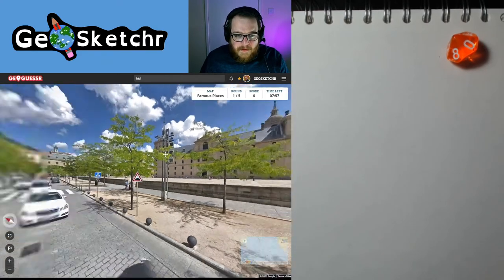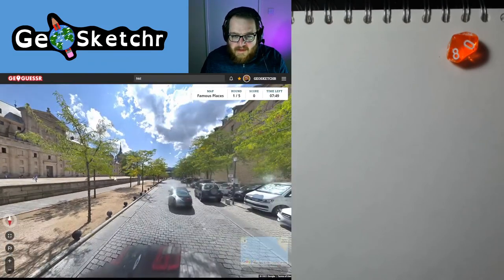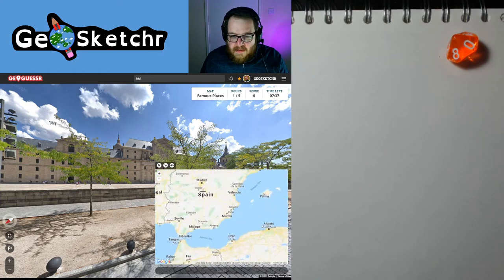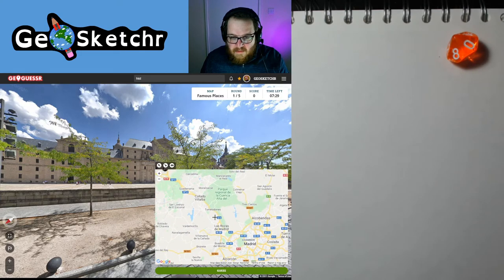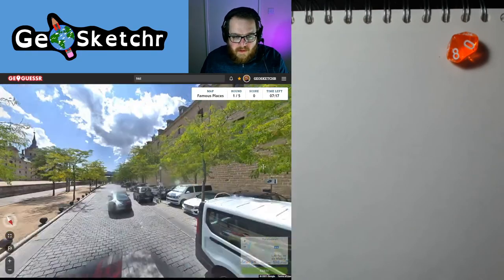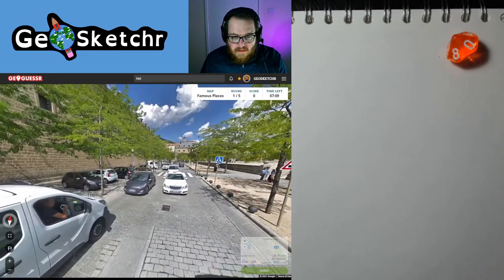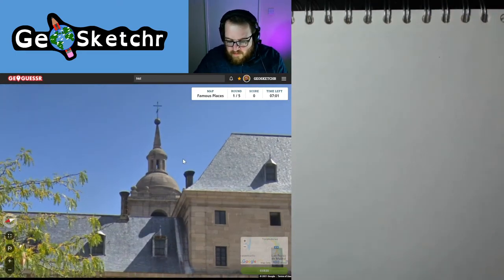Round one. Famous places. This is a location I've had before, not on one of these videos, but when playing with family and friends. I can't for the life of me remember what it's called, but it is not in the United States — it's down in Spain, northwest of Madrid. It's San Lorenzo. So we're going to find ourselves something in this Spanish location to draw. The temptation would be to draw this building, but it's a bit obscured by all these trees. Maybe we could just draw a portion of it — just this little section here.